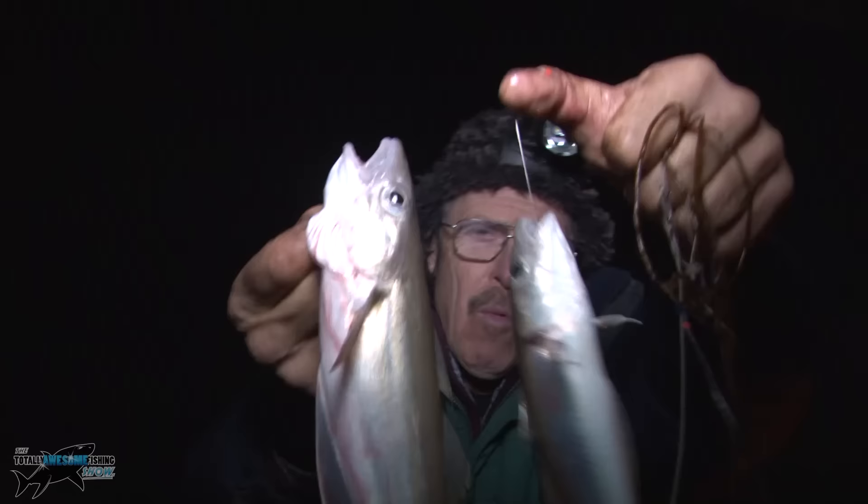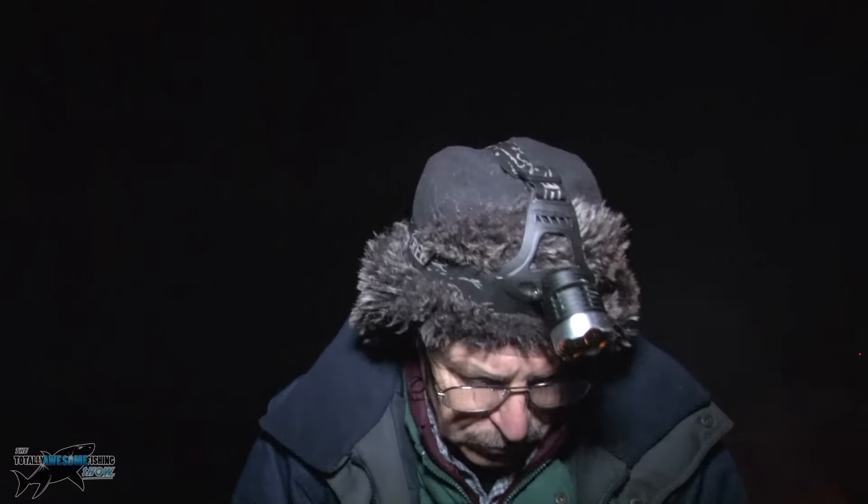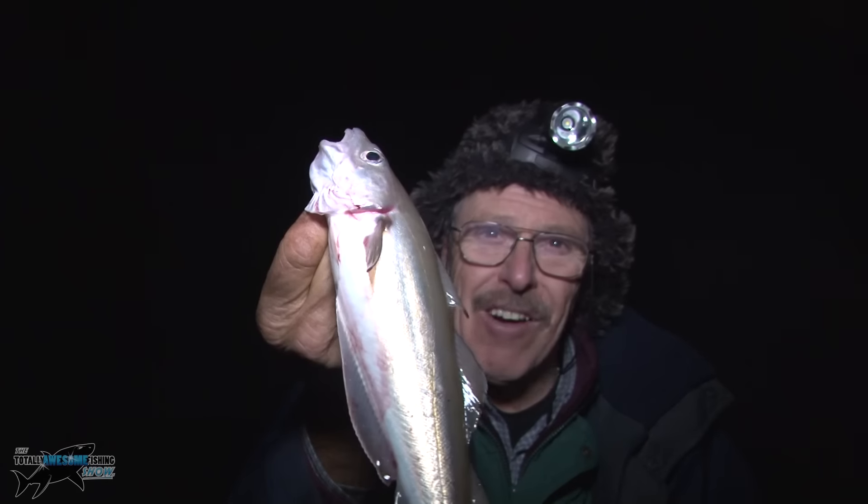They keep coming and coming — whiting, whiting, whiting, after that smooth hound. It is now 10 past 10. That one's almost edible size but I'm going to put him back, and this one is certainly a putter-backer. Thanks for watching the Totally Awesome Fishing Show. Don't forget to hit the subscribe button and watch the Totally Awesome Outdoor Show as well — there are going to be lots more fishing films coming if I can get my workload completed. Put the fire out, get the rods back on.